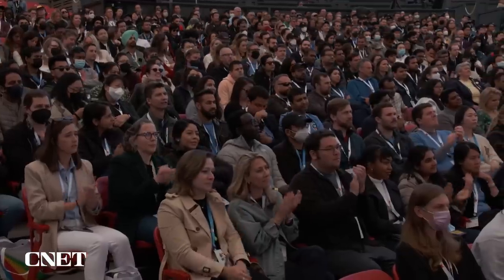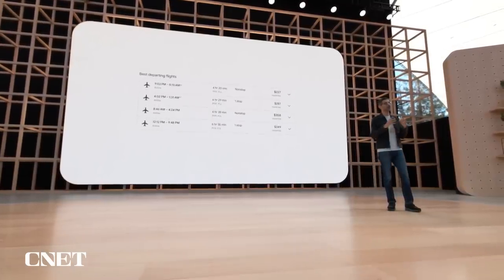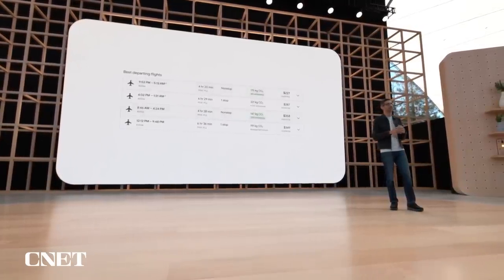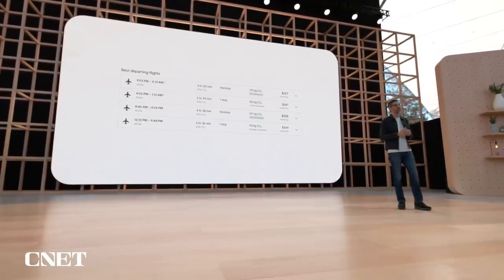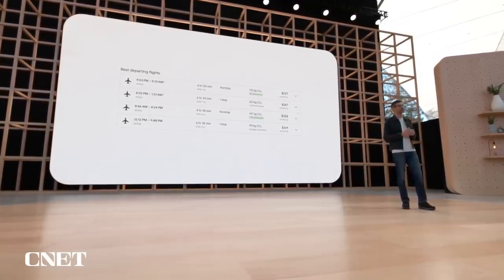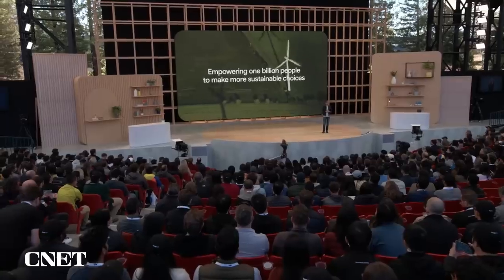We've also added a similar feature to Google Flights. When you search for flights between two cities, we show you carbon emission estimates alongside other information like price and schedule, making it easy to choose a greener option. These eco-friendly features in Maps and Flights are part of our goal to empower one billion people to make more sustainable choices through our products, and we are excited about the progress here.